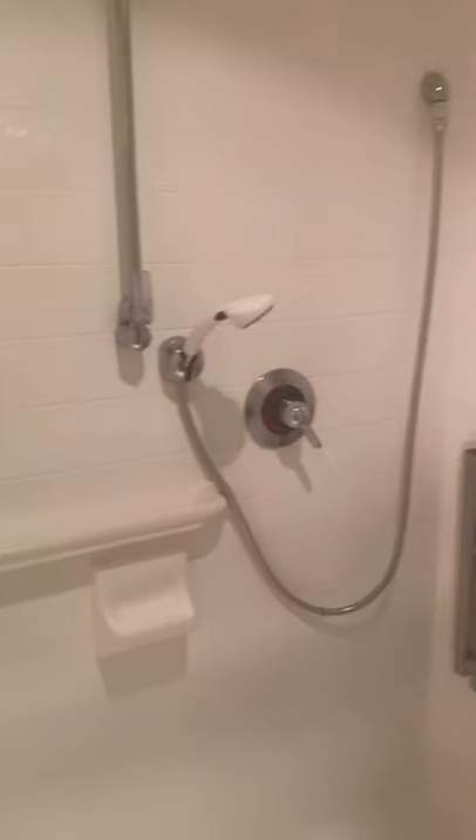And of course every bathroom at Sunrise is going to have a spacious, well-designed step-in shower with lots of safety features and ease of use.